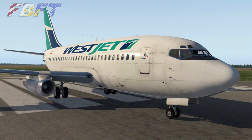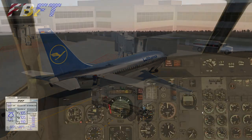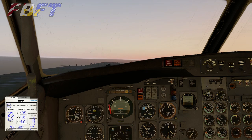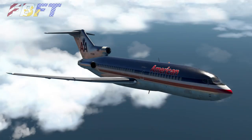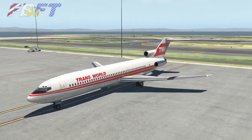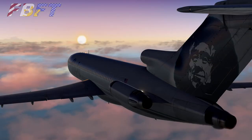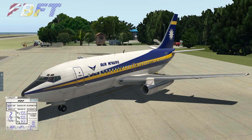The 737-200 is the slightly newer aircraft in the real world. It has a crew of two — a pilot and a first officer — whereas the 727 was launched a few years before the 737-200. The menu system launches from the side.